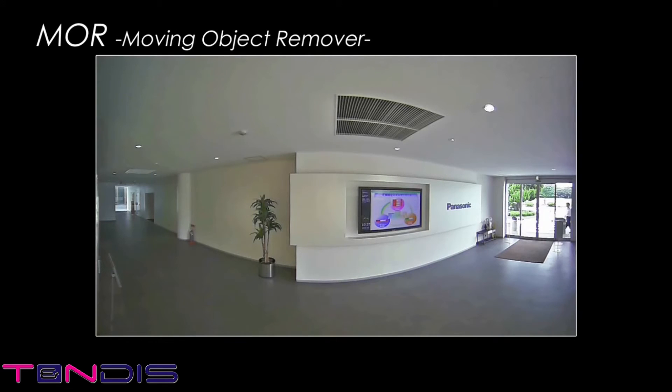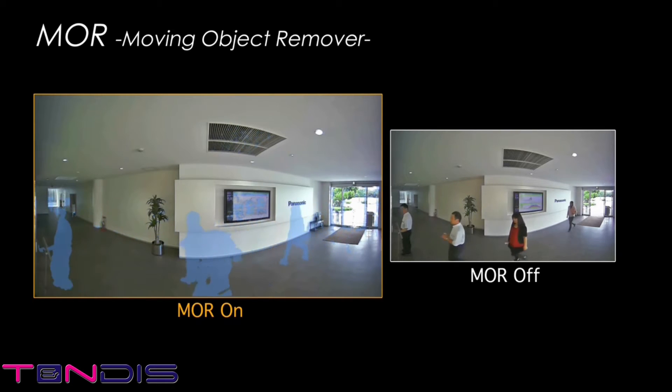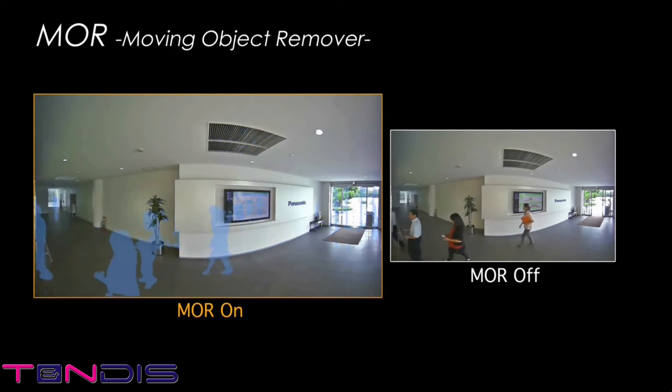The MOR function erases movement from the video. For example, this makes it easy to check inventory on the shelves of a store at any time, even when the store is open, because the customers moving through the area are erased from the display. Not having people appear in the video also means the camera can be operated with special consideration given to personal privacy.